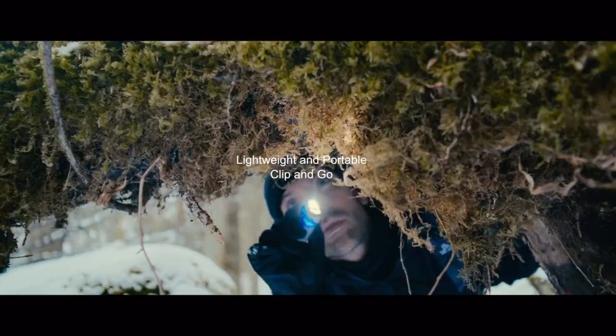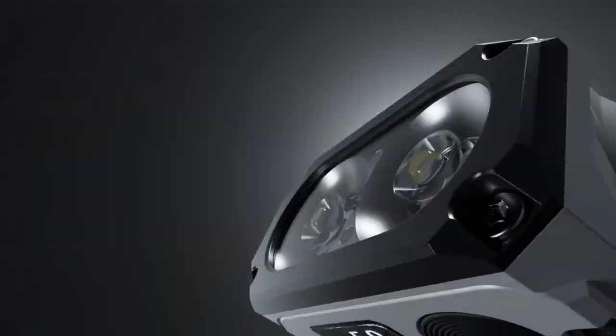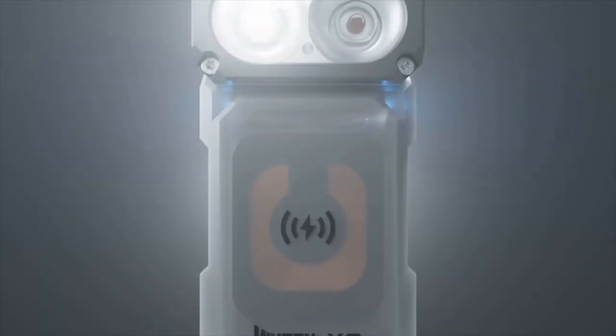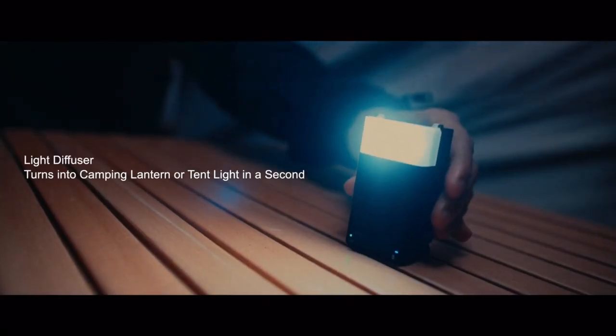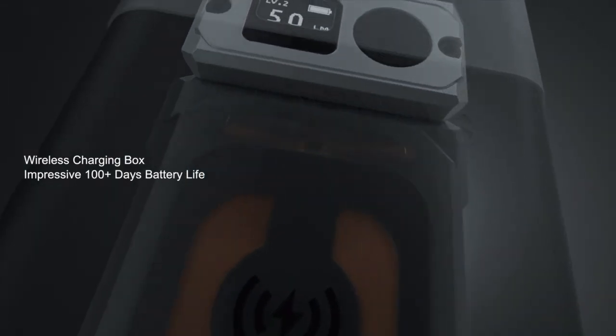It's lightweight, portable, and has a clip-on making it easy to clip onto most bags. Different lighting modes are adaptable for many situations, and it is compatible with some wireless chargers. The Wubin X3 EDC flashlight also comes with a light diffuser which lets you turn your flashlight into a lantern. A long battery life lets you use it for a long time.